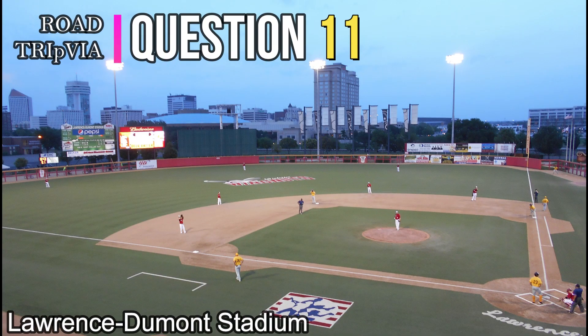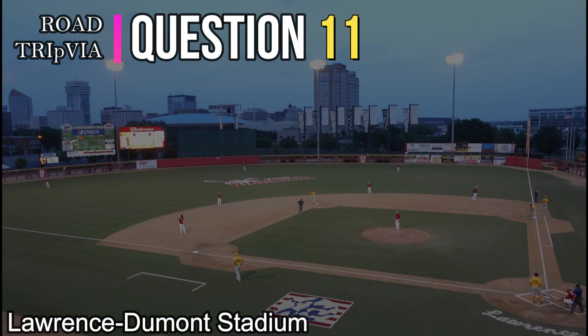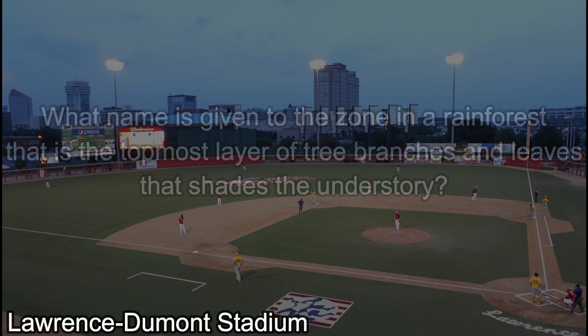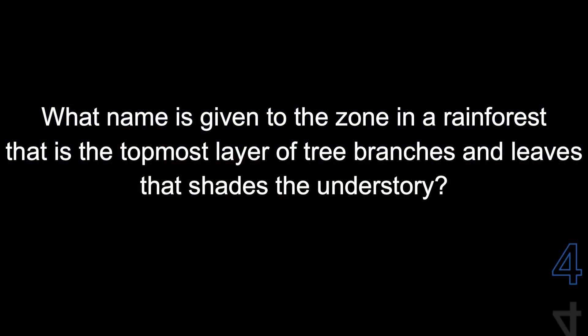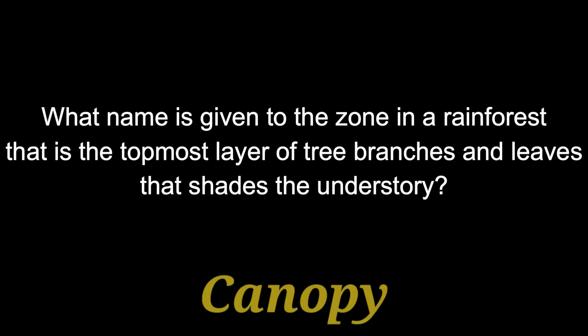Question number eleven. What name is given to the zone in a rainforest that is the topmost layer of tree branches and leaves that shades the understory? The answer is the canopy.